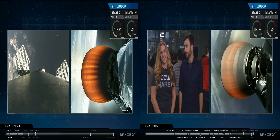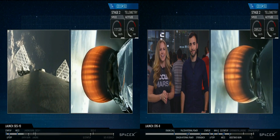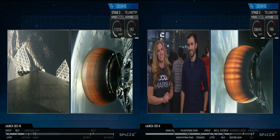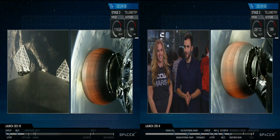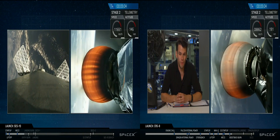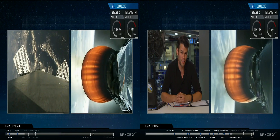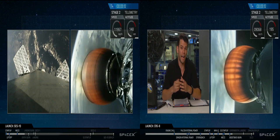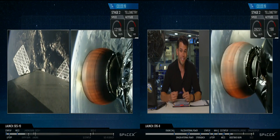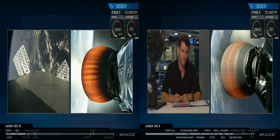We're going to have two more events called out, and then the last burn you'll hear us talk about is the landing burn. We may lose the video feed of the first stage as it relands on the drone ship. The second stage continues to power the Dragon spacecraft to an orbit of 300 by 260 kilometers. Everyone is clapping because the boostback burn has just completed — the first stage is on its way back to 'Of Course I Still Love You,' about 300 kilometers off the coast.